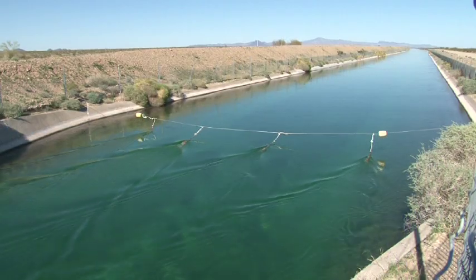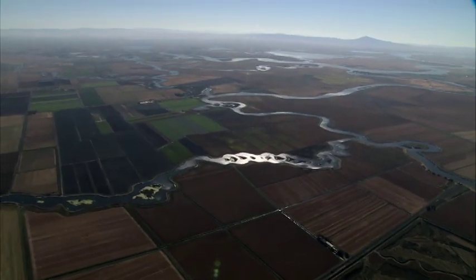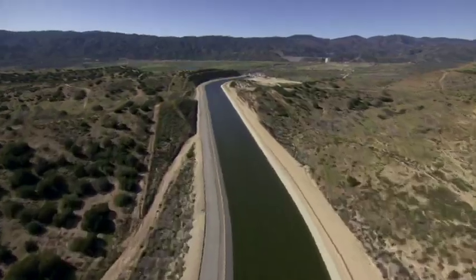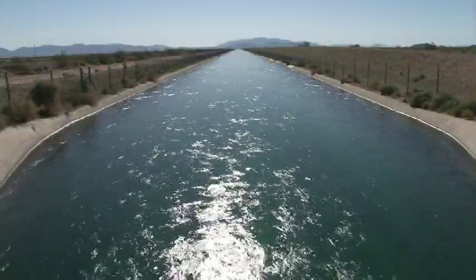The Colorado River Aqueduct is more important than ever. Pumping restrictions due to environmental degradation in Northern California's Sacramento–San Joaquin Delta limit the water that Southern California receives from the State Water Project. This makes the Colorado River Aqueduct an even more essential regional asset.